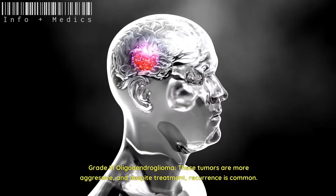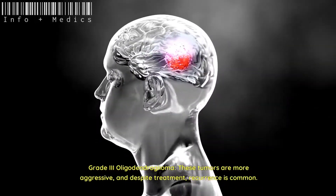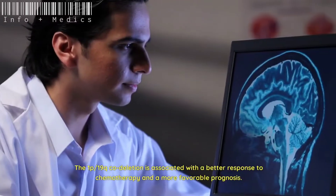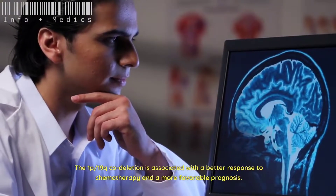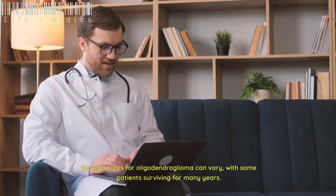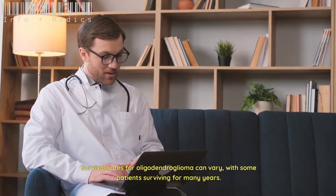Grade 3 oligodendrogliomas are more aggressive, and despite treatment, recurrence is common. The 1p-19q codeletion is associated with a better response to chemotherapy and a more favorable prognosis. Survival rates for oligodendroglioma can vary, with some patients surviving for many years.